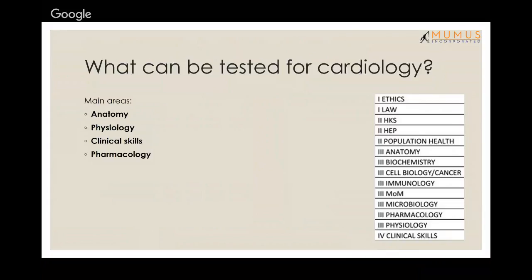Clinical skills would just be signs and such, which you should be able to pick up relatively easily — go through a cardio exam and understand what each sign indicates. Physiology has a lot of stuff they can ask, and anatomy questions come up as well.